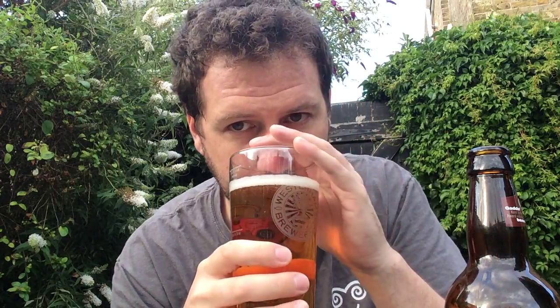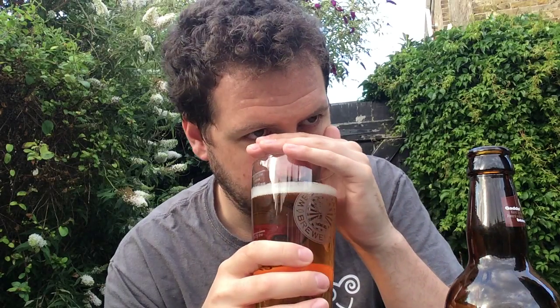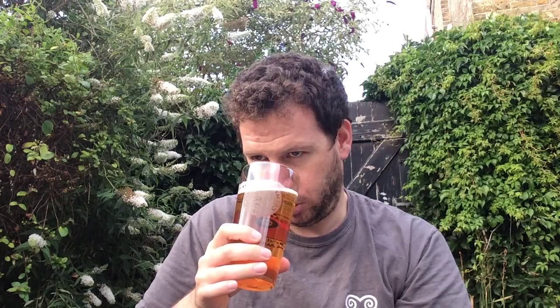Let's have an aroma on this one. You're picking up a few caramel kind of notes, a little bit floral. You're getting a little bit of lemon as well. It's certainly very clean smelling. You're definitely picking up the hops. I think there might be a few Fuggles hops as well, but certainly there's East Kent Goldings in this. Anyway, smells nice.